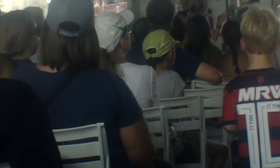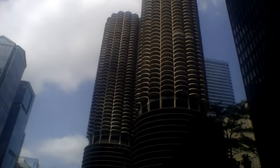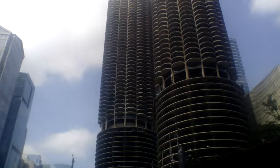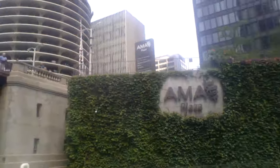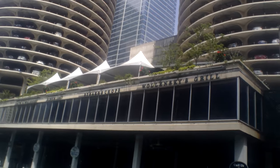Also on your right are everybody's favorite twin corn cobs — the Marina City Towers. They were designed by Bertrand Goldberg, who was a student of the architect who designed the AMA building. Marina City was created in the 1960s during a time when not many people lived in the city near the river. He created these two towers to have their own supermarket, shops, restaurants, jazz or blues bar, and laundromat — basically a city within the city.